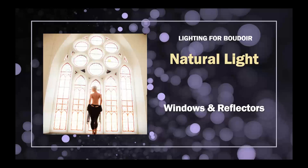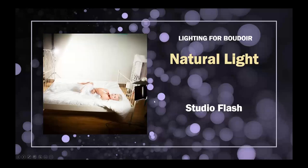When using reflectors with boudoir, as a rule of thumb we don't want to overfill the subject — that can flatten and fatten the body. More often than not, studio flash is what I'll opt for quicker, because it lets me shoot any time of day, as often as I want.